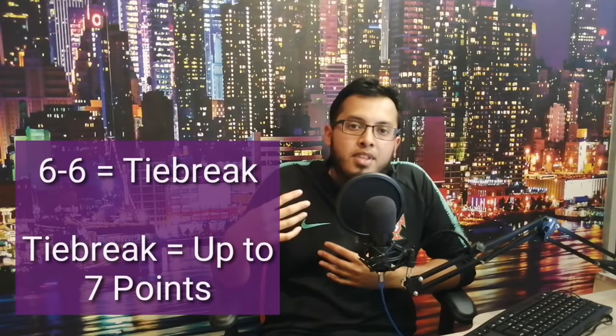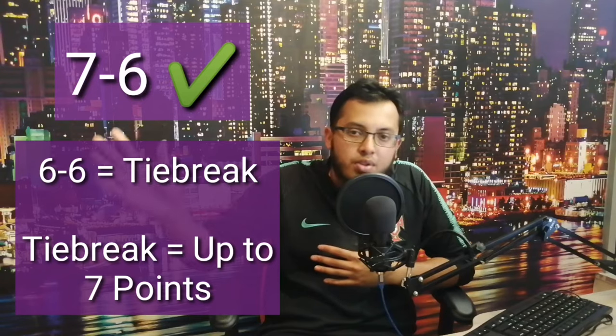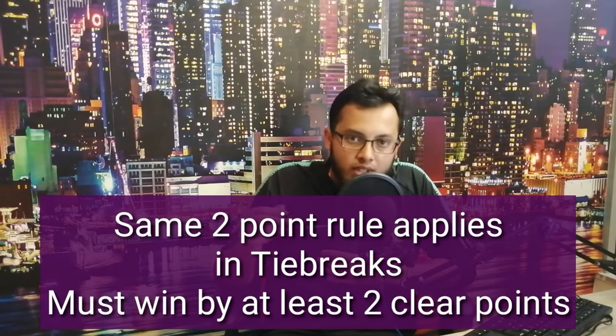However, if it goes to five all, you cannot win six-five — you can win seven-five. If it goes to six all, we play something called a tiebreak, where the first player to get to seven points wins. The scoring system in a tiebreak simply goes from zero, one, two, three, four, all the way up to seven. Once again, if it goes to six all in the tiebreak, you have to win by two clear points. Once you've won a set, the scoreboard resets back to zero and you begin again.